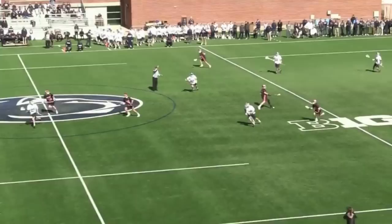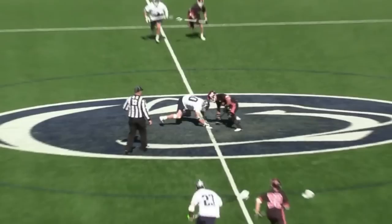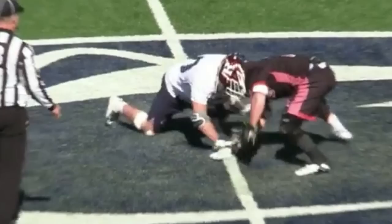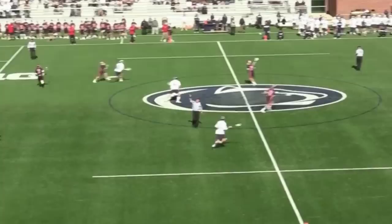Next, we enter the fourth quarter and see more routine dominance from Arceri. One thing to note is that Arceri's right wrist is almost touching the ground. To get over the ball when lining up this way, you need to really involve your forearms and wrists, something Arceri does extremely well. He wins the clamp fairly cleanly, executes a textbook defensive exit, and fakes a pass to his defenseman to clear his hands from the riding attackman and get into the offensive end without trouble.